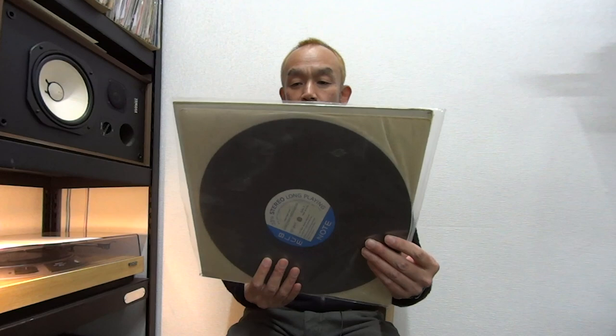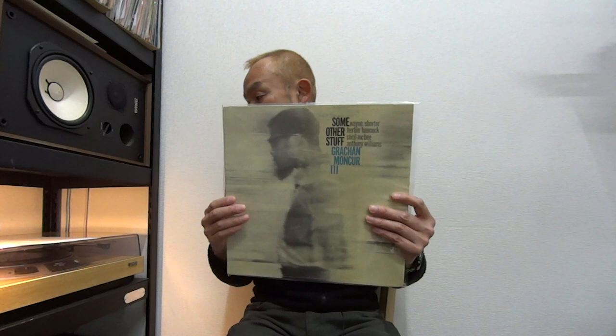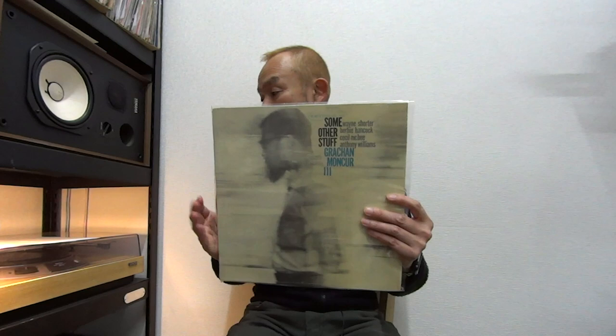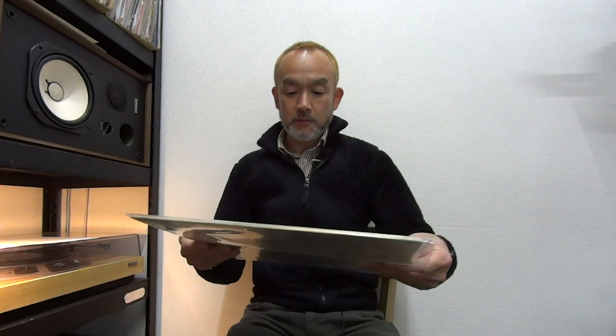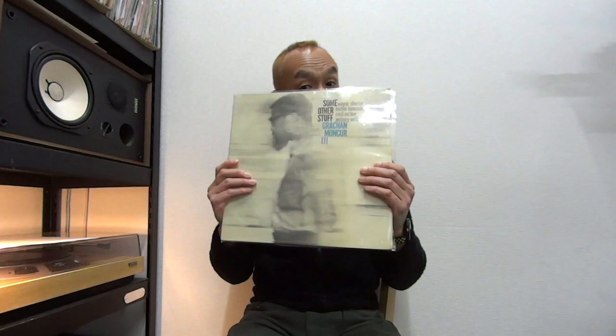The last one for today: again the Liberty label of Blue Note — I think it's a rare copy — Grachan Moncur III's 'Some Other Stuff.' This is again the RVG Van Gelder stereo stamp on both sides, and the sound quality is superb. Side one, track one has a little surface noise — NM to EX in grading — but the rest of the tracks are just NM. Both sides have some scuff but it doesn't affect the sound. The sleeve looks brand new, NM in my grading. So it's a great copy.